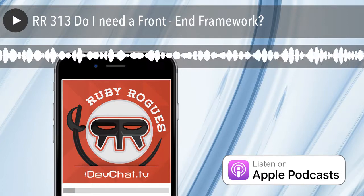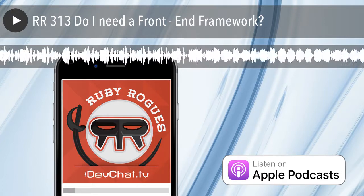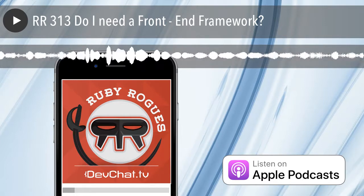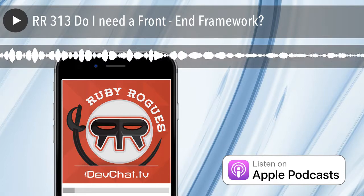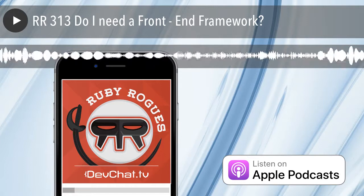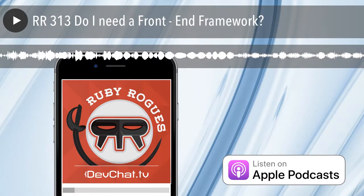Do you ever have issues crop up in production that you don't see in development? Do you even know how your app is performing in production? Performance, errors, and analytics to figure out where your app is bucking down are important to keep an eye on. You could try one of those error tracking apps, but why not use a tool that does it all?